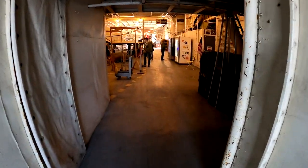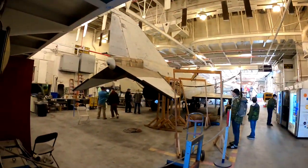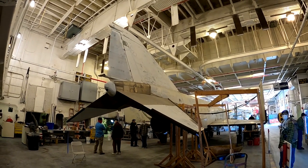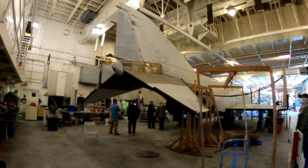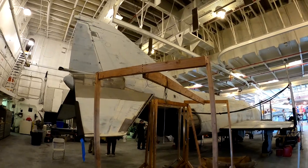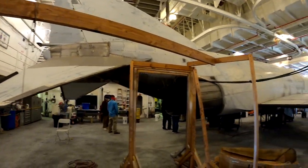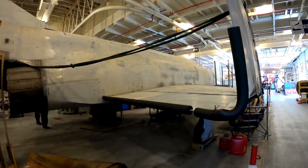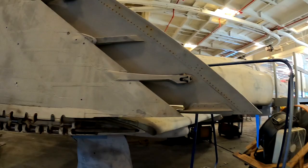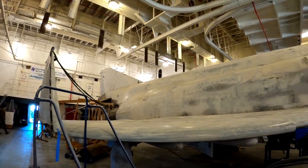Alright, the next area on the ship is the restoration area. This is the rear of the ship, and check that out — they're storing a fighter here. A lot of work involved. It looks like they've sanded the whole outside and eventually they're going to paint it.